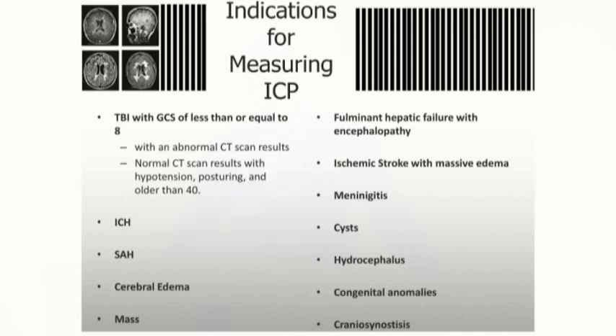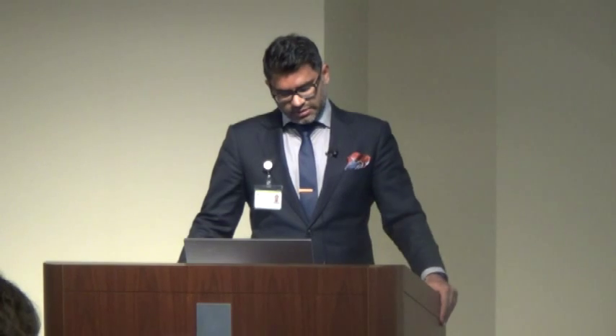ICP monitoring is classically indicated in patients with a GCS less than 8 — those with severe traumatic injury causing a significantly blunted neurologic exam. Other indications include cerebral edema, particularly in MCA strokes where malignant edema leads to elevated ICP and significant complications, as well as masses and tumors.